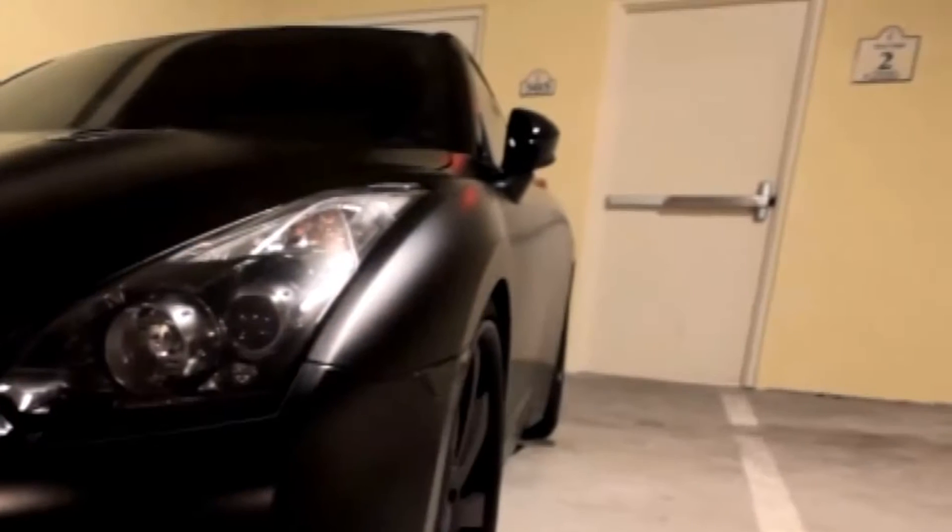Drew, based on the looks of your Nissan GT-R, you might have the coolest car in baseball. I don't know, I've seen some pretty cool ones out there, but yeah, I'm a big fan. That's my baby right there.